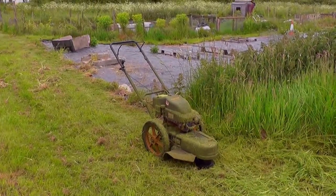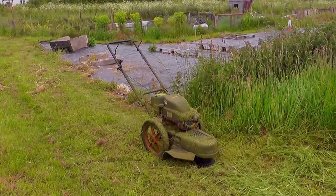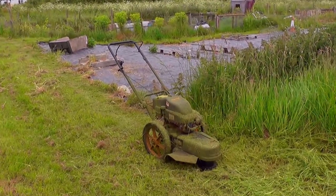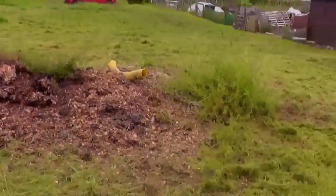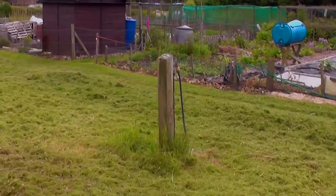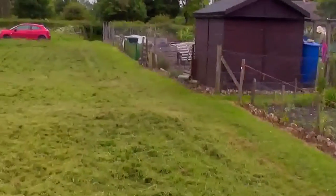It's got a four-stroke engine so it doesn't make that horrible strimmer noise. It's not bad, it's in the second year and I've just been doing a bit of strimming down here with it — it's called a Partner, I think.